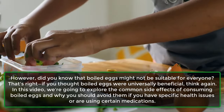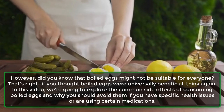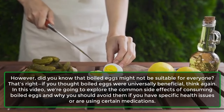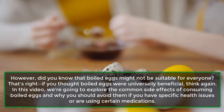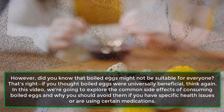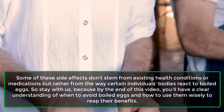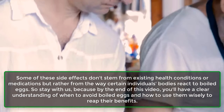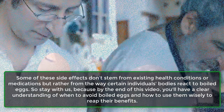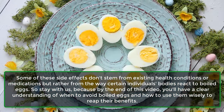However, did you know that boiled eggs might not be suitable for everyone? That's right — if you thought boiled eggs were universally beneficial, think again. In this video, we're going to explore the common side effects of consuming boiled eggs and why you should avoid them if you have specific health issues or are using certain medications. Some of these side effects don't stem from existing health conditions or medications but rather from the way certain individuals' bodies react to boiled eggs.